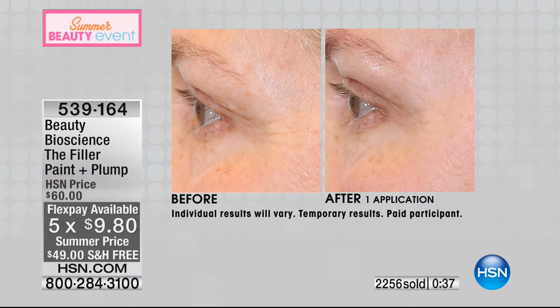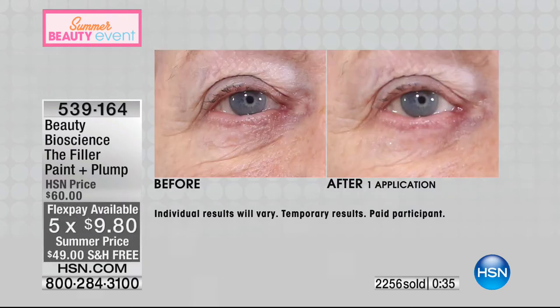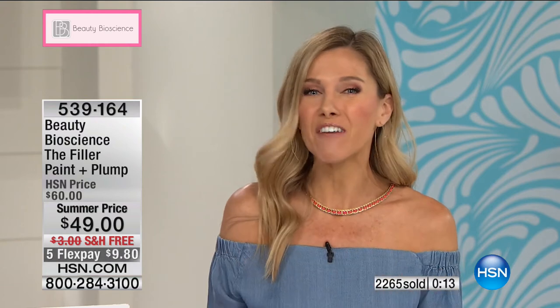Imagine getting the latest and greatest in topical filler technology — The Filler, Paint and Plump. $9.80 to get something that no one else has. This is the official world launch — you cannot get this out in retail. This is the opportunity you get at home. Our phone lines are really busy and we already have over half the quantity completely spoken for. It's about 6:30 in the morning — don't wait, because if you tune in later it's going to be gone.